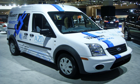The first units were delivered to a select group through Azure's network in the U.S. and Canada in December 2010. Among the first customers were AT&T, Canada Post, the New York Power Authority, and Southern California Edison. The Transit Connect Electric was priced at $57,400, which more than doubles the price of the gas-powered version, even after federal and any state or local incentives for electric vehicles are discounted.